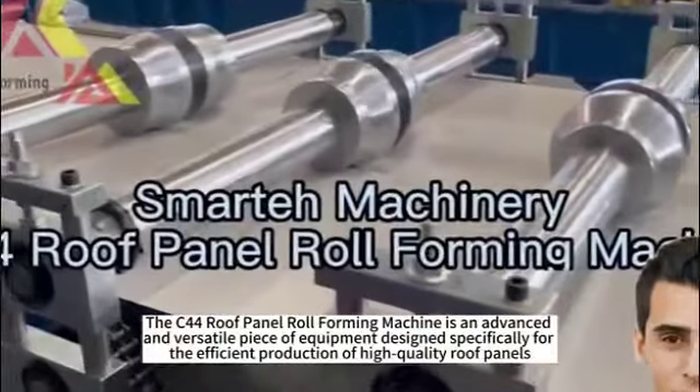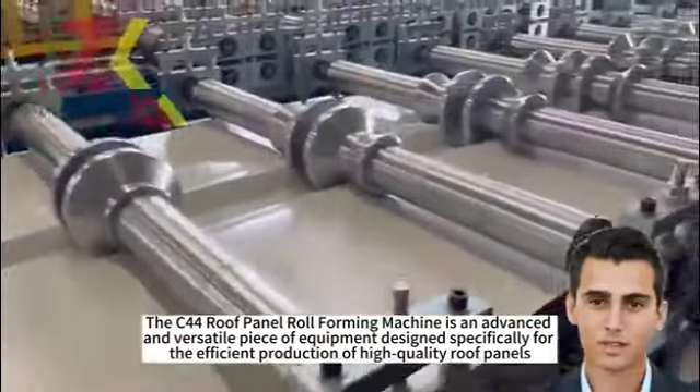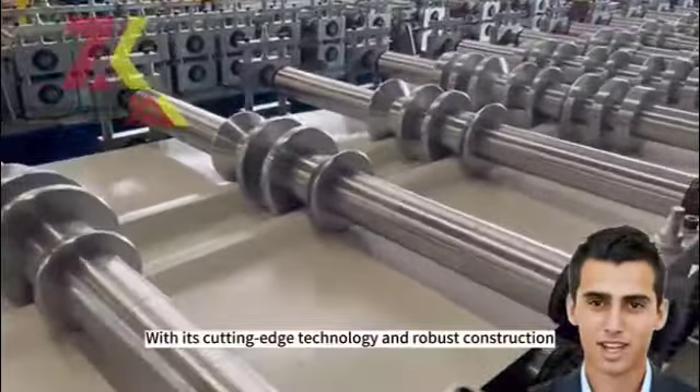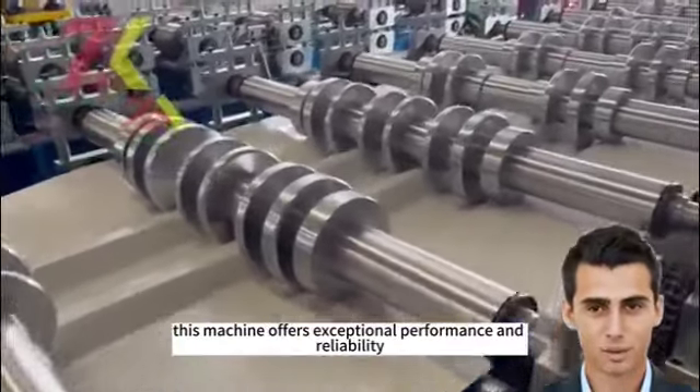The Kitacha roof panel roll-forming machine is an advanced and versatile piece of equipment designed specifically for the efficient production of high-quality roof panels. With its cutting-edge technology and robust construction, this machine offers exceptional performance and reliability.